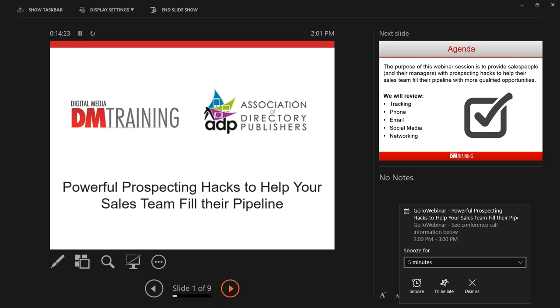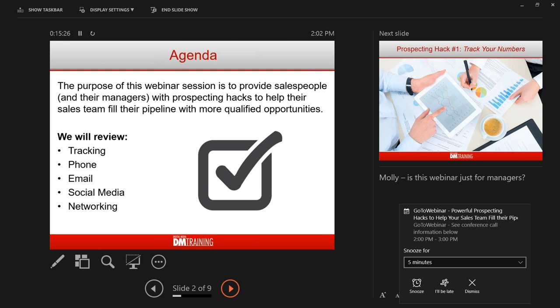Thank you. My name is Steve Bookbinder, CEO of Digital Media Training — your lead trainer and sales coach today. I've been a salesperson, sales manager, sales coach, and trainer. I've trained people who worked for me, been brought in as an outside trainer, and trained other trainers. Sadly, having done this a long time, prospecting is harder now than it's ever been — customers are armed with technology designed to block us.